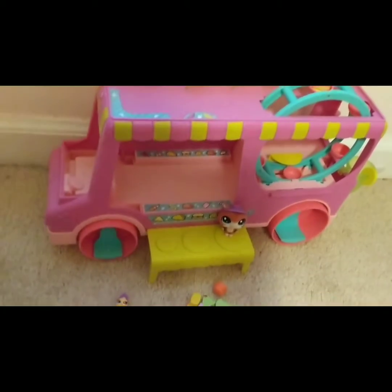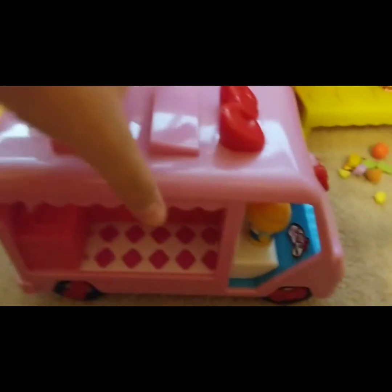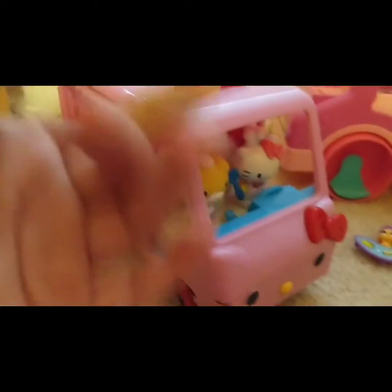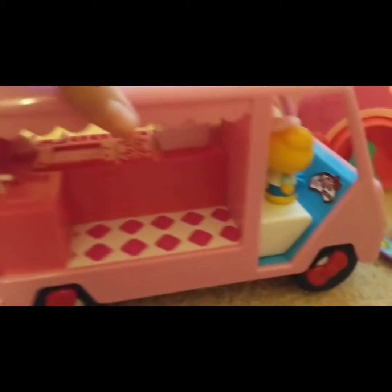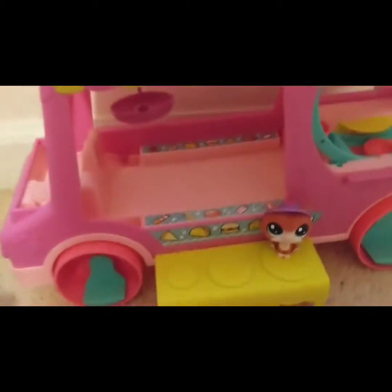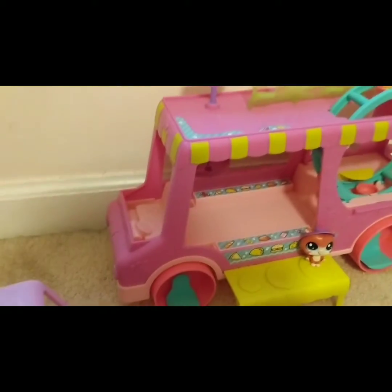What I like about it is it's not strictly a food truck. I have this much smaller Hello Kitty food truck which I like as a food truck, but the thing is I often like to play where my pets go camping and I usually use that as a camper — but there's not a lot of space for a bed. This one not only is a cute food truck, but you can use it as other things like a camper van, a school bus, or lots of cool stuff. There's a lot of opportunity for creativity when playing, which is pretty fun.